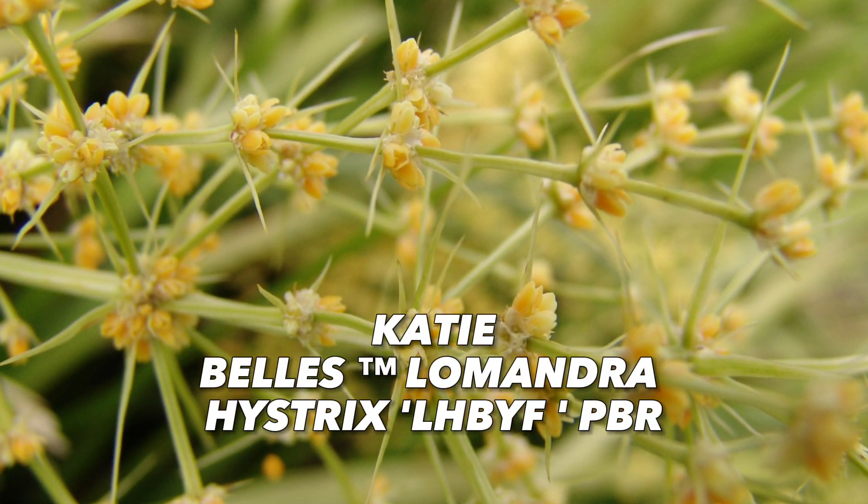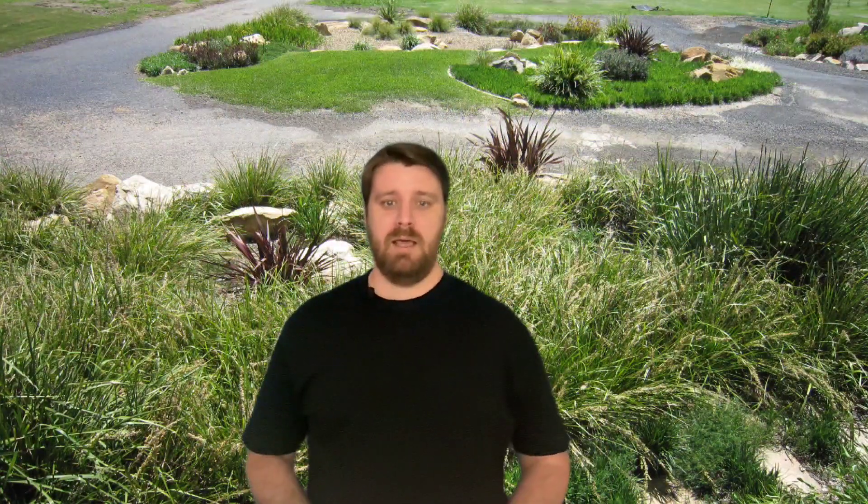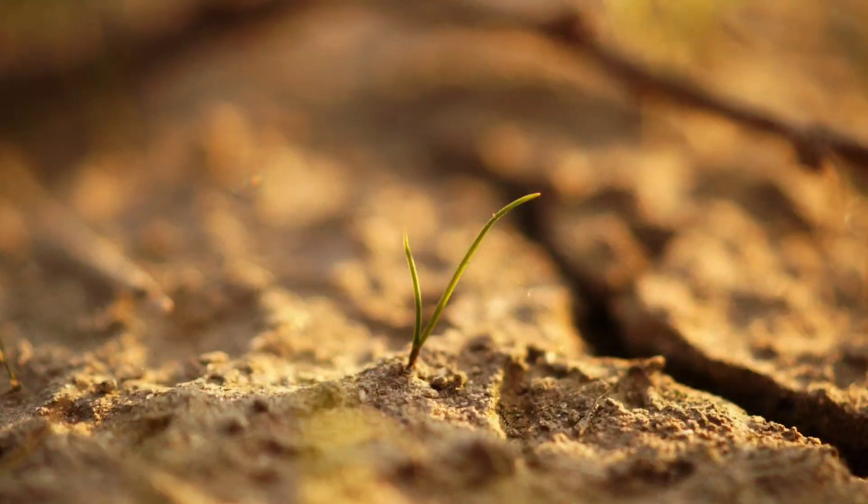Lomandra hystrix is the largest of the three Lomandra species discussed, and can grow up to one and a half metres tall. It features bright green glossy leaves that are longer and broader compared to the other two species. Cream-coloured and highly fragrant flowers adorn this plant in spring and summer. Lomandra hystrix is commonly found in consistently wet habitats such as along creek banks or in moist open forests, making it an excellent choice for areas with high rainfall or near water bodies. However, its preference for moisture means that it might struggle in hydrophobic or extremely dry soils.